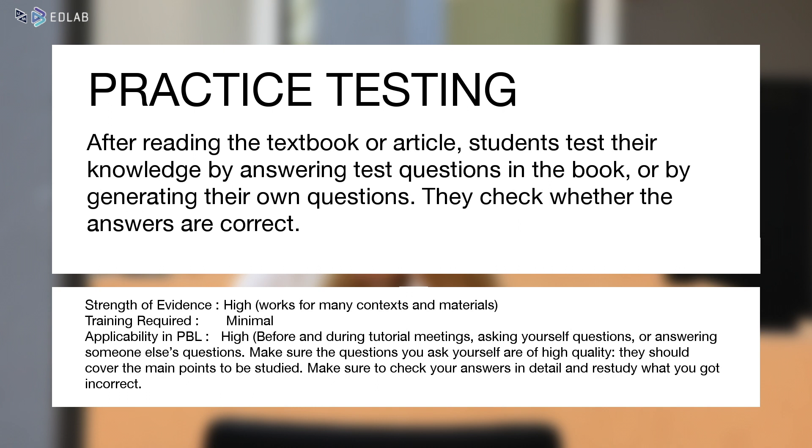You can use it in preparation for the post-discussion, in preparation for exams, or during tutorial meetings. You can self-test with flashcards, by covering notes, or by making practice test questions, for instance.